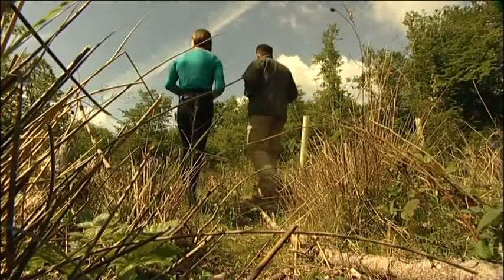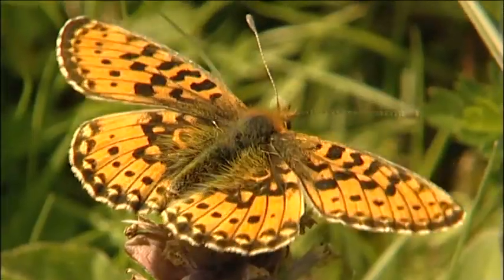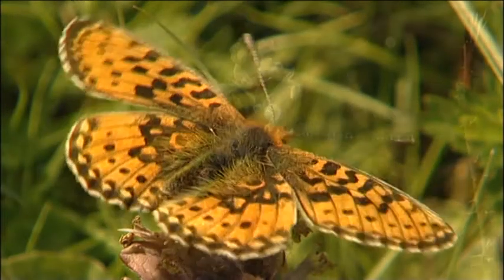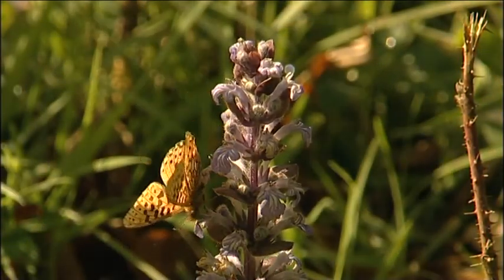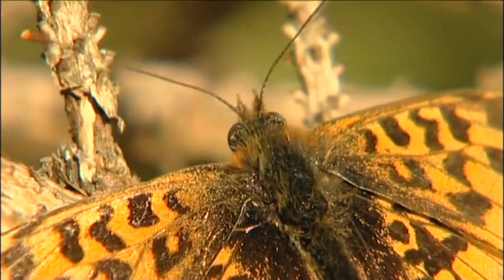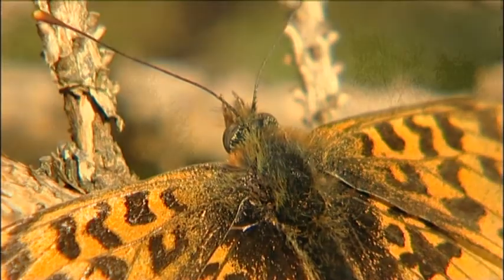The butterfly disappeared entirely from these woods in 1998, and this helped prompt the new approach. With the return of sunny sheltered spots came the butterfly too, although it had to be reintroduced by experts. Fifty that were captive bred were released.